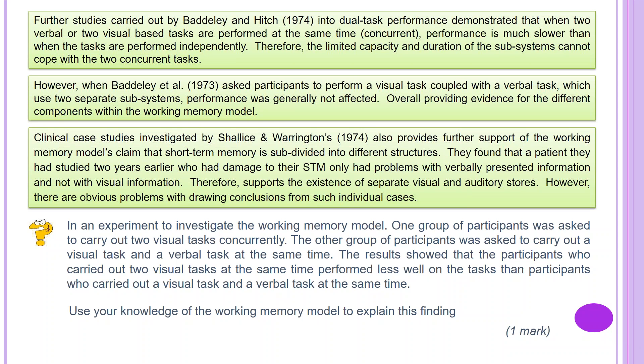Clinical case studies investigated by Shallice and Warrington in 1974 also provide further support for the working memory model — that short-term memory is subdivided into two different structures. They found a patient who had damage to their short-term memory and only had problems with verbally presenting information and not with visual information, therefore supporting the existence of separate visual and auditory stores. However, there are obvious problems with drawing conclusions from such individual cases.